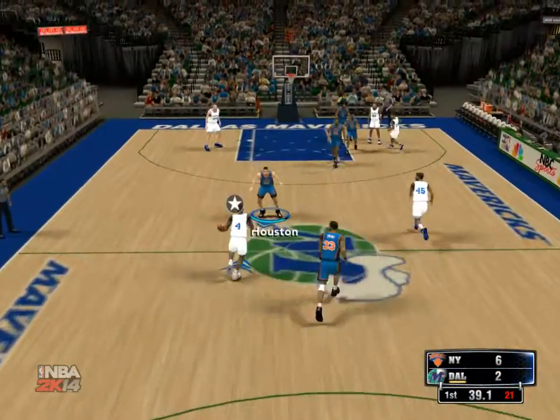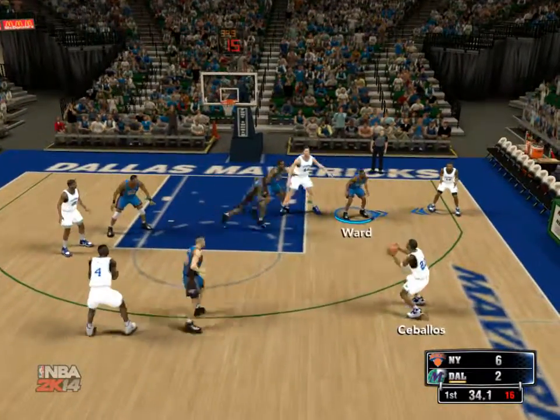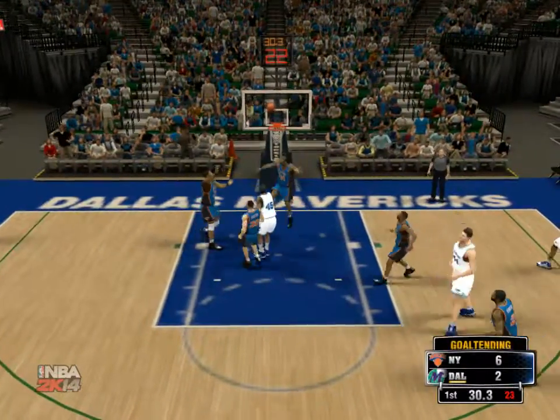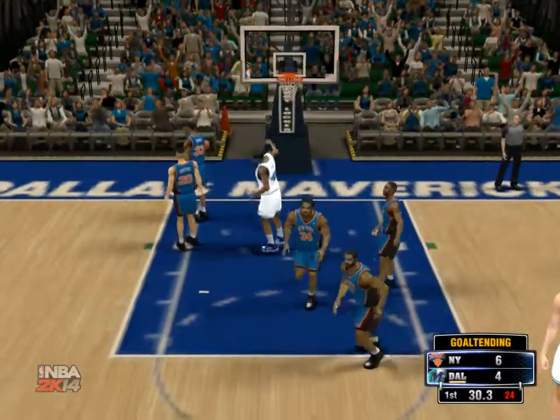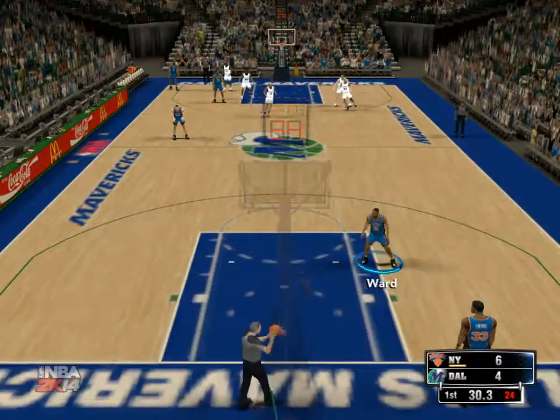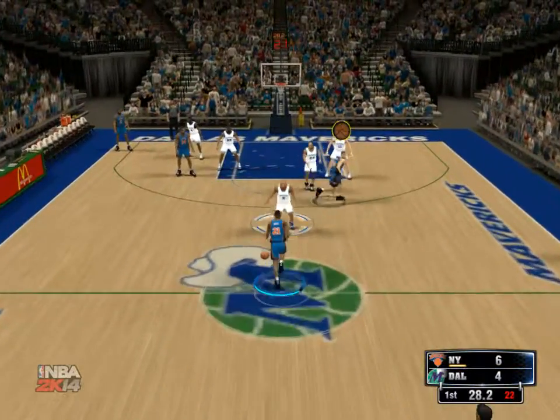On defense, New York. Four-point game. They get it back — Green. And the officials call goaltending, so they'll award the basket. He almost got to that shot in time but not quite — you can't touch the ball once it's on the way down.